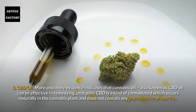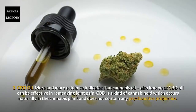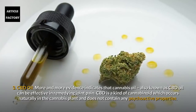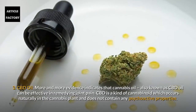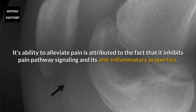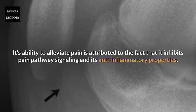Number 3: CBD oil. More and more evidence indicates that cannabis oil, also known as CBD oil, can be effective in remedying joint pain. CBD is a kind of cannabinoid which occurs naturally in the cannabis plant and does not contain any psychoactive properties. Its ability to alleviate pain is attributed to the fact that it inhibits pain pathway signalling and its anti-inflammatory properties.